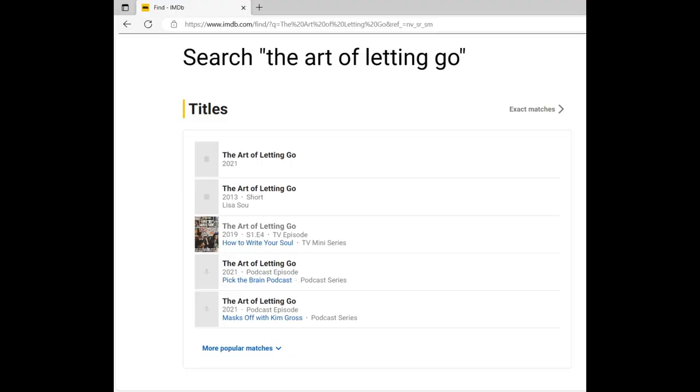Even though I know how my gazebo ended up in the film — I shipped it to them — I still had a little bit of sleuthing to do. My contact confirmed that the gazebo was in the final cut of the movie. She told me a synopsis: it was about four people navigating grief, and she gave me the working title, which was The Art of Letting Go.